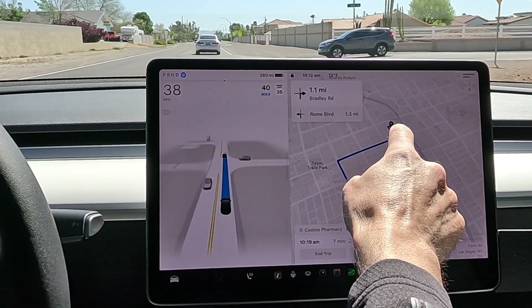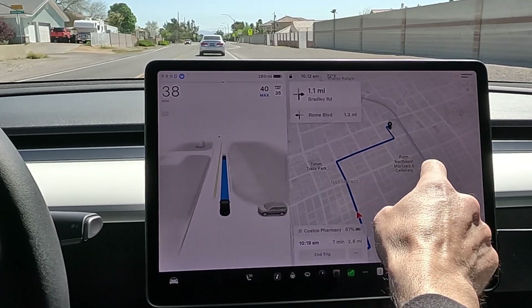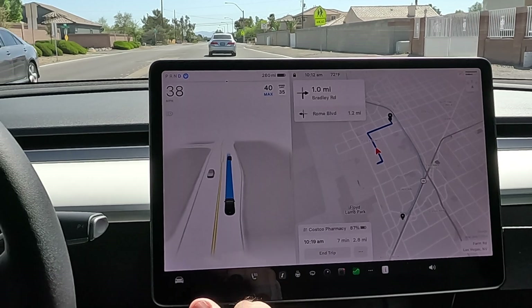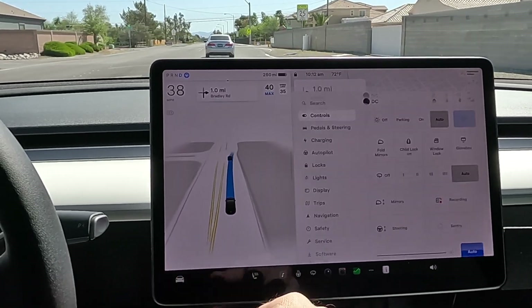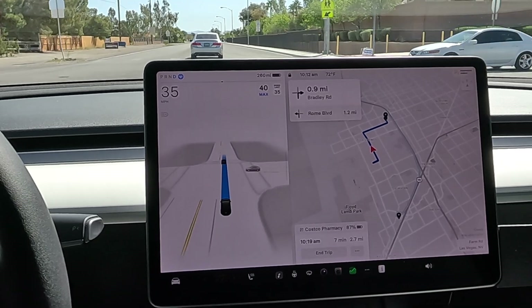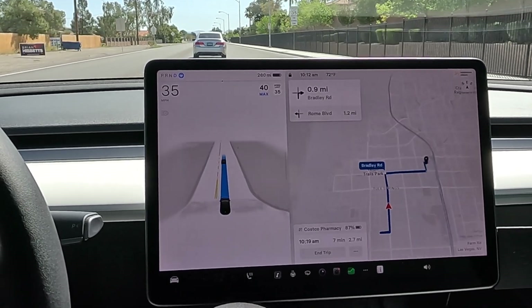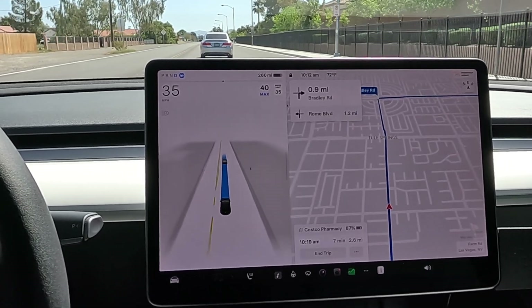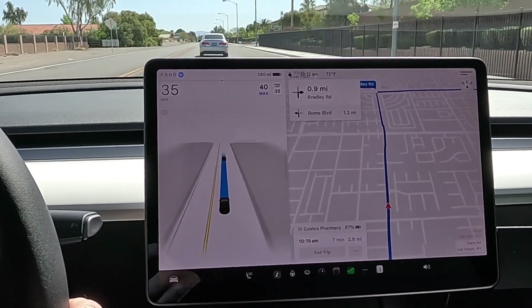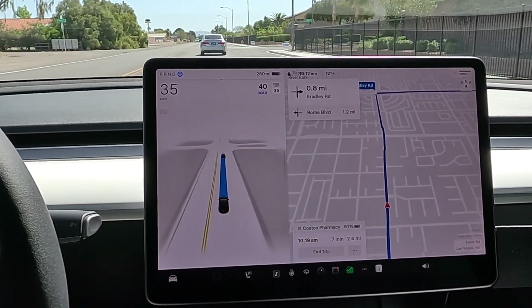We're going to see if we can maneuver onto the freeway, do some lane changes and get to Lowe's. This is 12.3.4 FSD supervised on the Performance Model 3 2023, on Hardware 3. It's doing a pretty good job maneuvering the large lanes — it's been doing a lot better again. The biggest issue I see right now is just the lane changes.